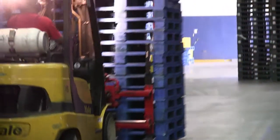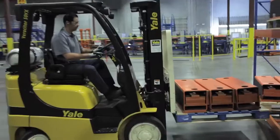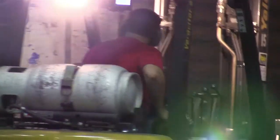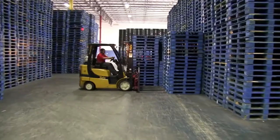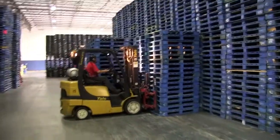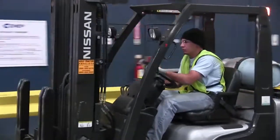The most dangerous situation on any operation floor is the interaction between forklifts and pedestrians. In an instant, a life-changing moment can happen without you even seeing it. Forklifts and sweepers continuously travel back and forth during operation. Forklifts can weigh up to 4,000 pounds, and pedestrians need to be aware of these hazards when entering our facilities.